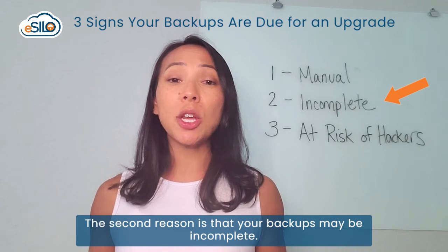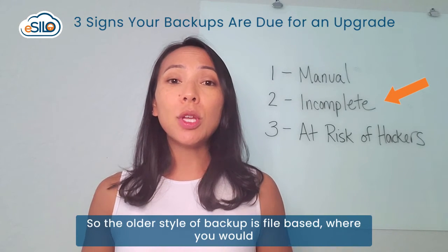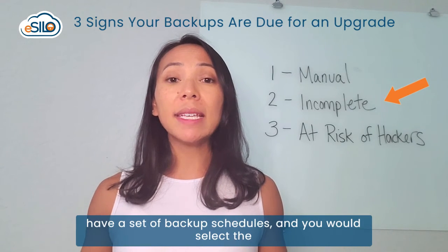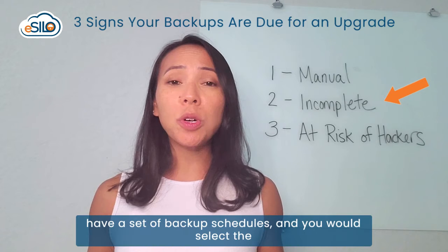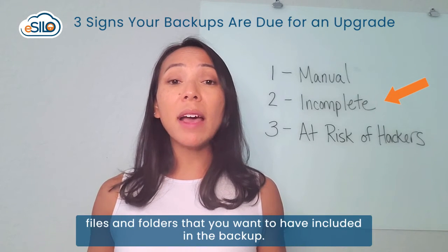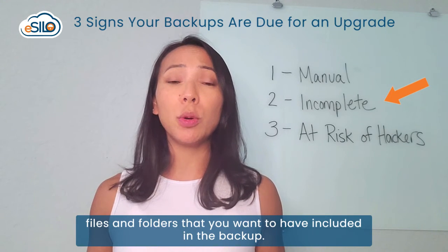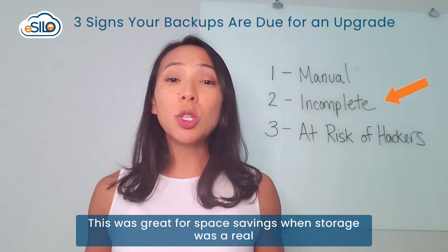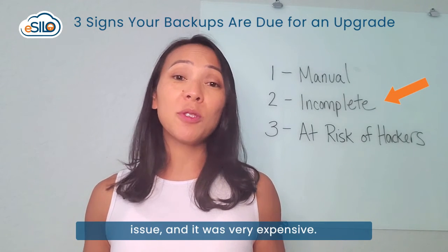The second reason is that your backups may be incomplete. The older style of backup is file-based, where you would have a set of backup schedules and you would select the files and folders that you want included in the backup. This was great for space savings when storage was a real issue and very expensive.